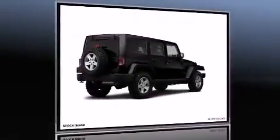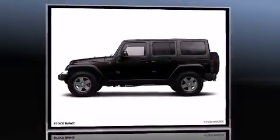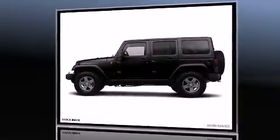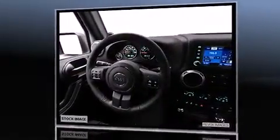Step into the 2012 Jeep Wrangler Unlimited. A 3.6-liter V6 engine pairs with a sophisticated five-speed automatic transmission, providing a smooth and predictable driving experience. Four-wheel drive allows you to go places you've only imagined.